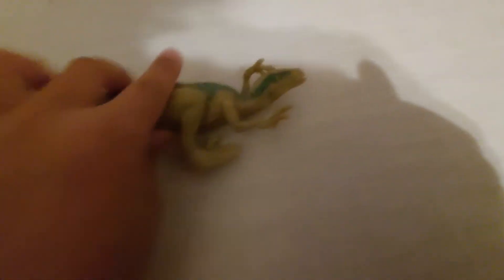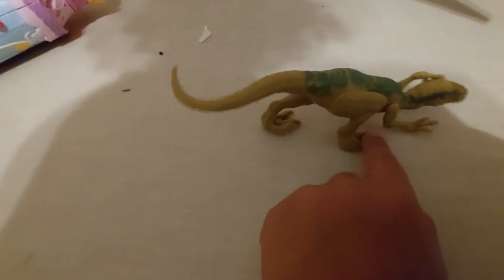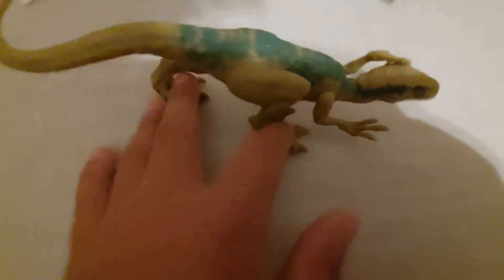Here we have our Velociraptor Echo. I got this one at Walmart along with the red jumping one and the yellow velociraptor. I don't use this one a lot, but it will appear in some videos eventually.